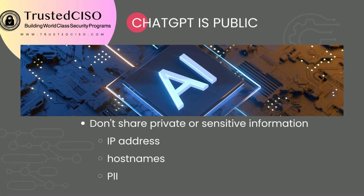The first thing you need to think about with ChatGPT is that it's public. So don't ever share private information, sensitive information, IP addresses, host names, or personally identifiable information. Always keep whatever your question is very general.